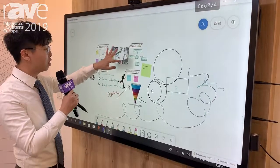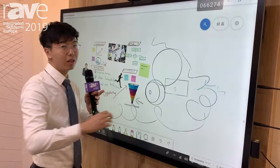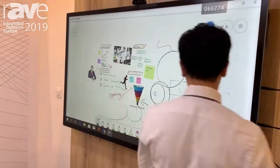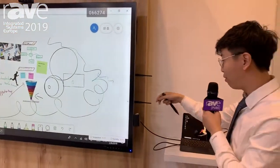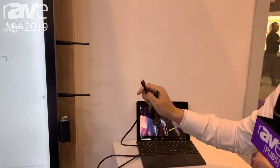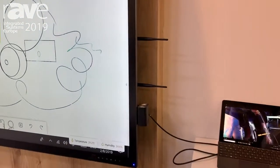With palm rejection, you can use your fingers to touch and your pen to write — it will distinguish between them automatically. Easy connection is one of the top features we have launched: with just one Type-C interface, we can automatically transmit signals.